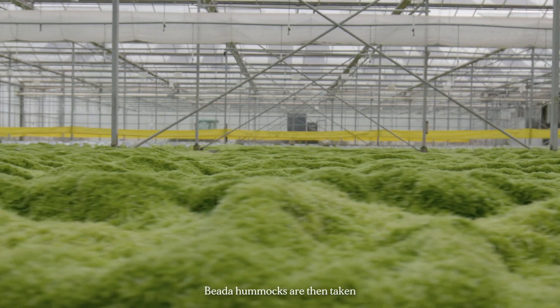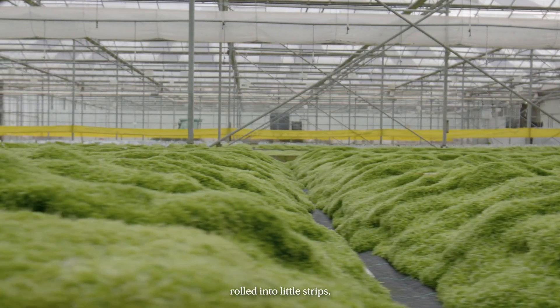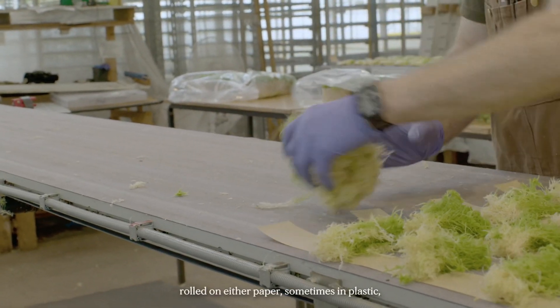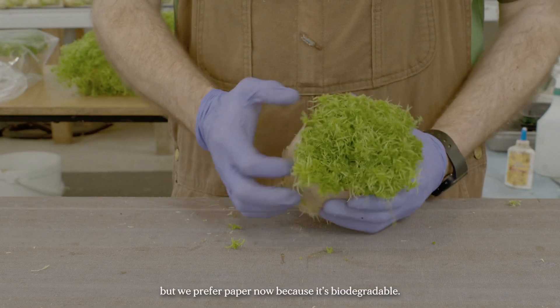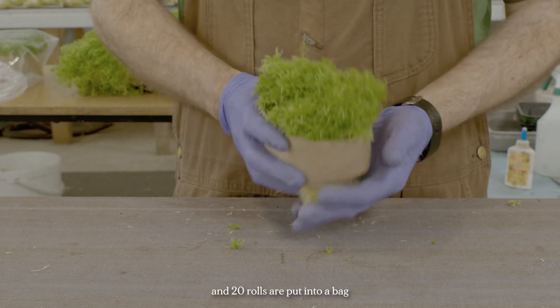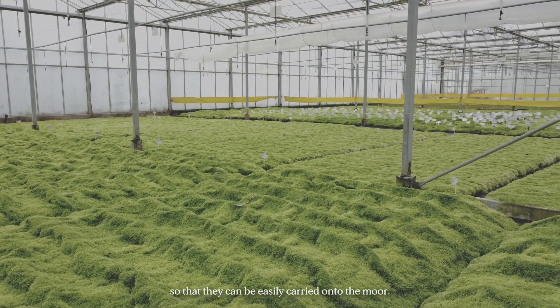The hummocks are then taken off the growing medium and rolled into little strips — rolled on paper, preferably, because it's biodegradable. They're put in rolls of 20, and 20 rolls are put into a bag so they can be easily carried onto the moor.